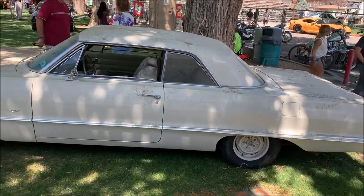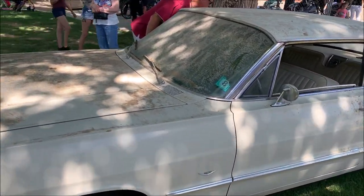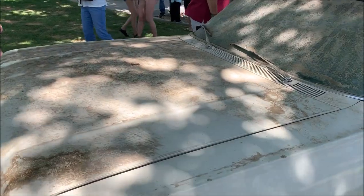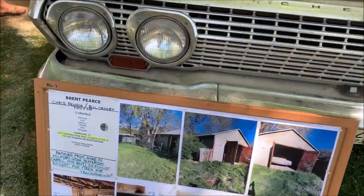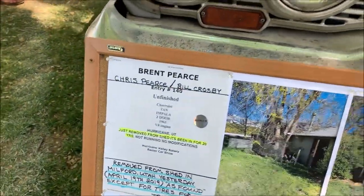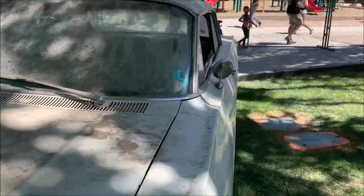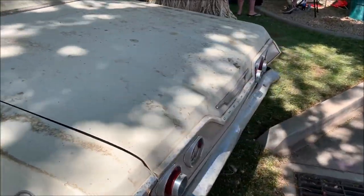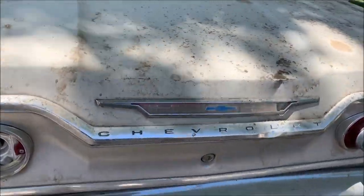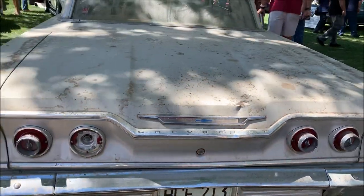This is my favorite car at the show — a barn find, just pulled out of a barn after 20 years and not even washed. And to prove it, there's the registration sticker: it's from 1999.